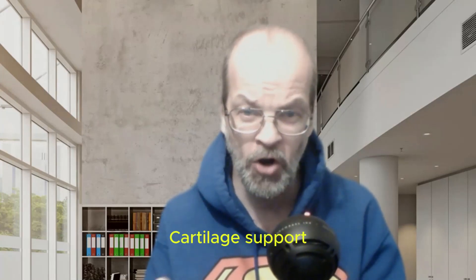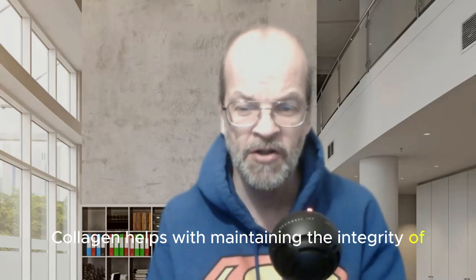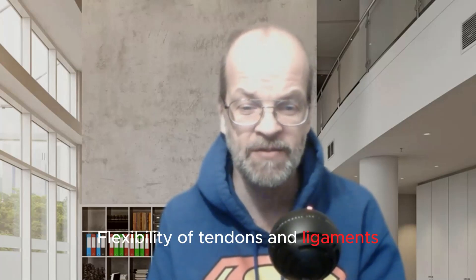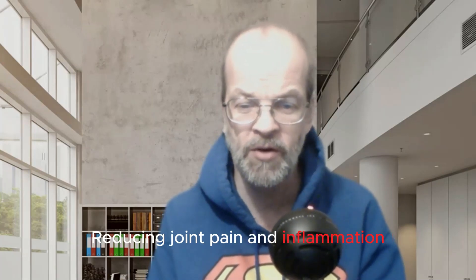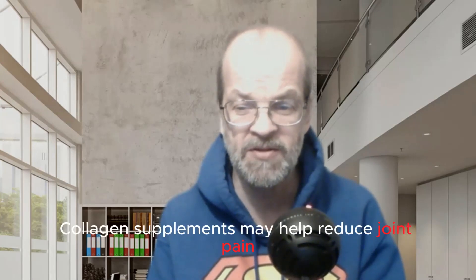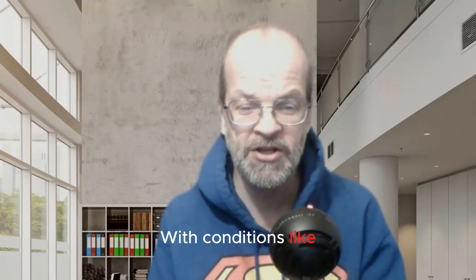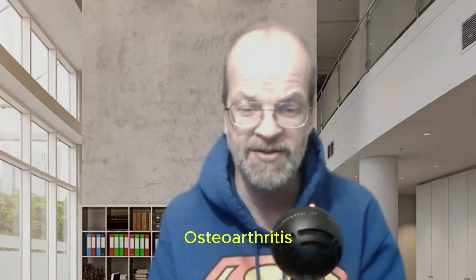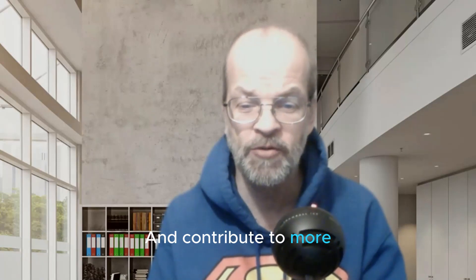Starting with cartilage support. Number two: joint flexibility and range of motion — collagen helps maintain the integrity and flexibility of tendons and ligaments. Number three: reducing joint pain and inflammation. Collagen supplements may help reduce joint pain and inflammation, particularly in individuals with conditions like osteoarthritis. Collagen peptides can support the regeneration of cartilage and contribute to more comfortable and mobile joint function.